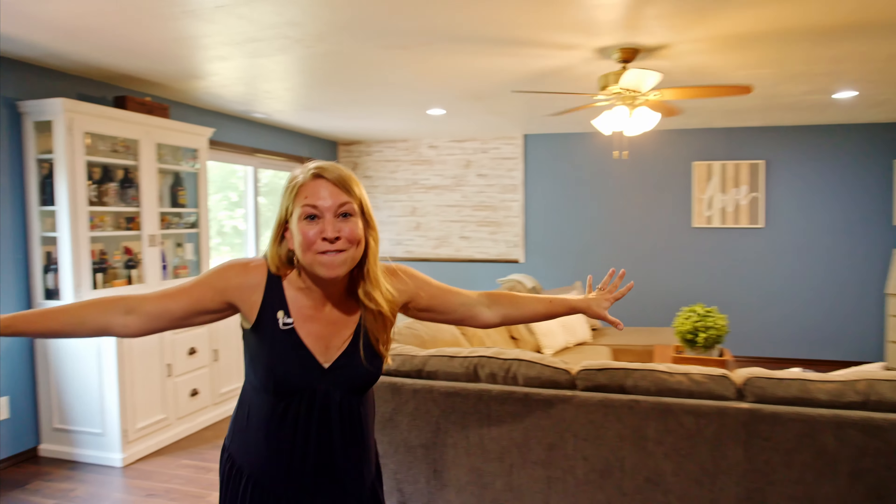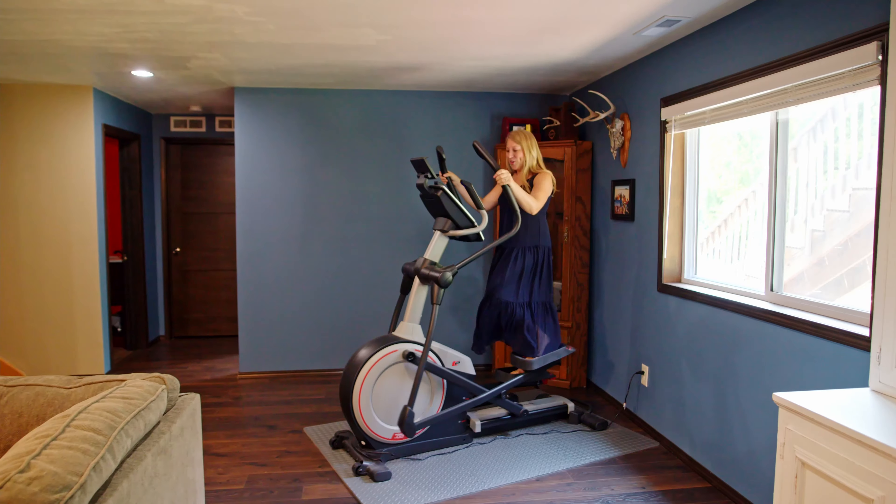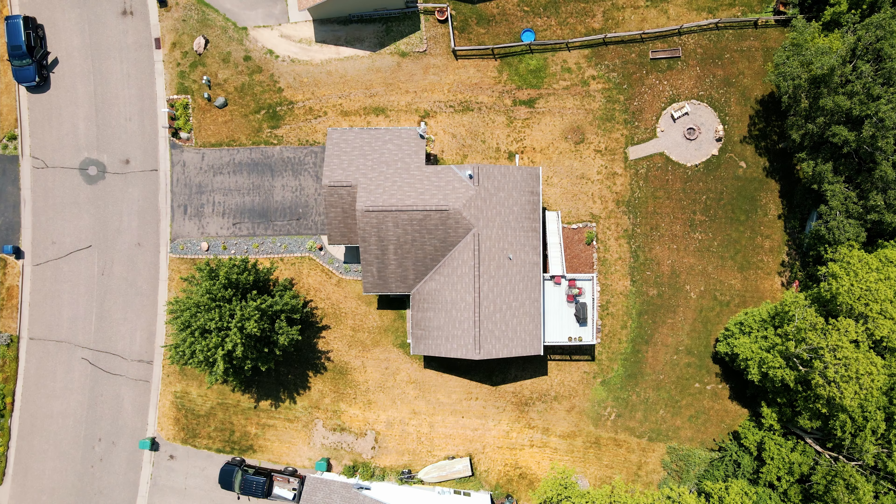As you head downstairs, you're gonna absolutely love this expansive family room area. Perfect place to exercise, enjoy a family movie night, or head outside to your patio.